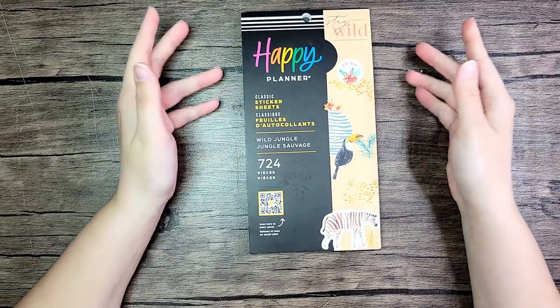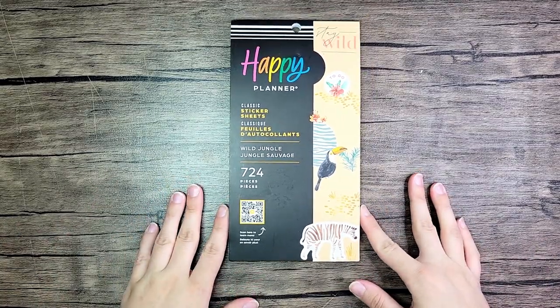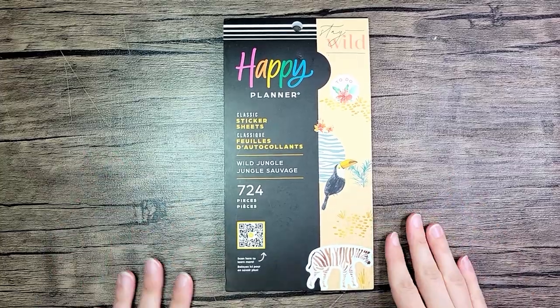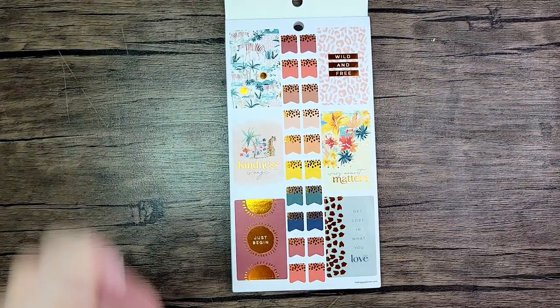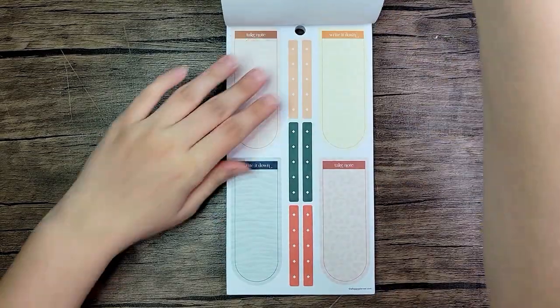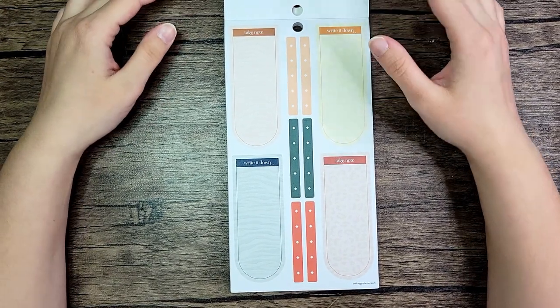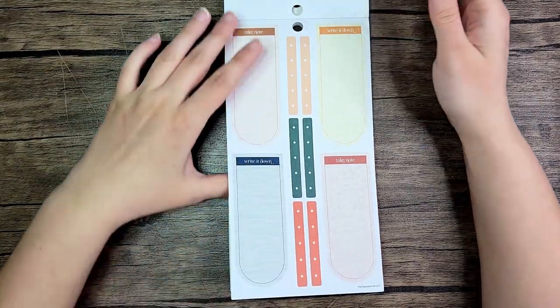This last one is from Amazon, and I don't know if it's an Amazon exclusive — I looked it up on the Happy Planner website and didn't see it anywhere. Let me do an actual flip-through. Already on the first page I'm in love — look at those colors. It says 'every moment matters,' 'kindness is magic,' 'wild and free,' 'get lost in what you love,' 'just begin' — these are all paper. Then there are these boxes that I call 'graveyard stickers' because they look like headstones. I really enjoy these colors.